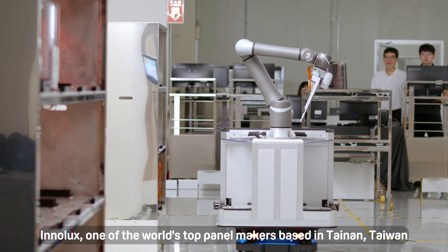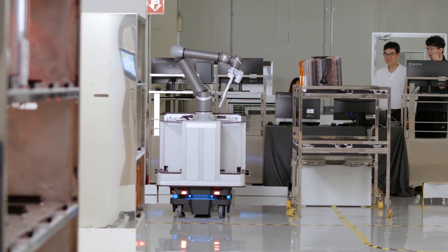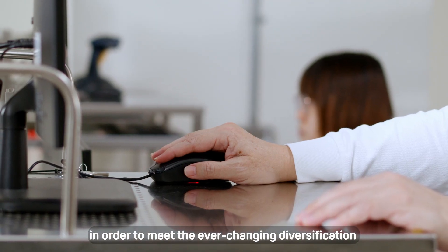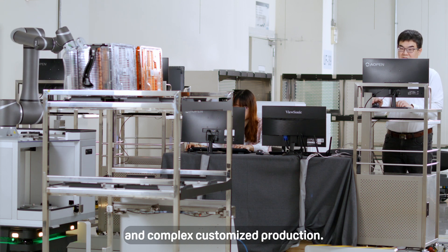Hi, I'm Michael Wong from Inalux Automation Headquarters. Inalux, one of the world's top panel makers based in Tainan, Taiwan, has to rely on a more precise management method in order to meet the ever-changing diversification and complex, customized production.